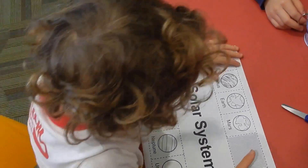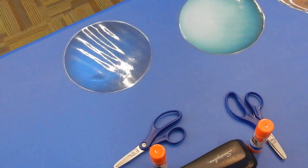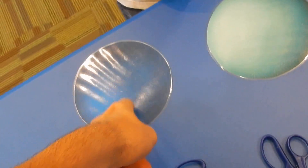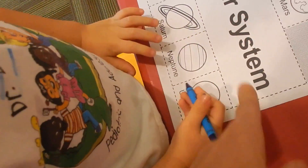Are you going to color it? Color! Which planet's blue? This one and this one? This is Neptune and this is Uranus.